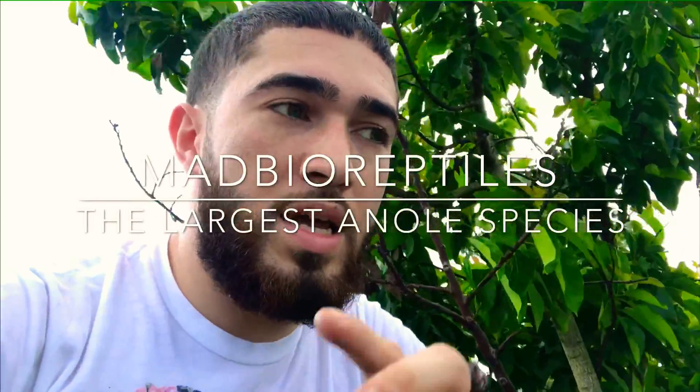And I made it. How's it going guys? Chuckie from Mad Bio Reptiles, and today I'm on top of this little shed. I just wanted to get on top of this tree to let you guys know that Cuban knight anoles love to be on top of the trees and they're barely on the floor.